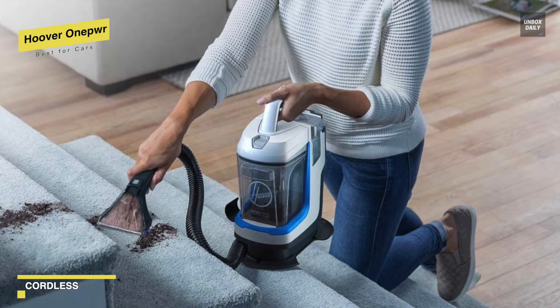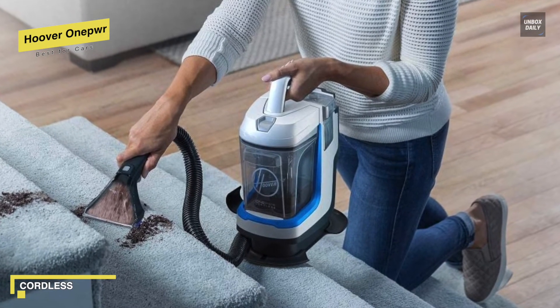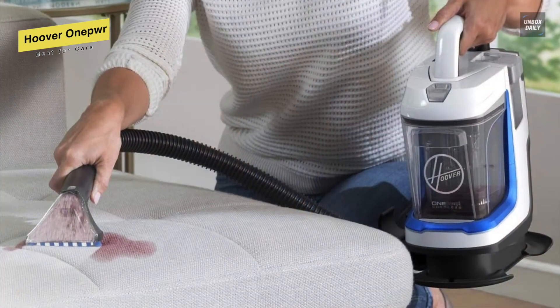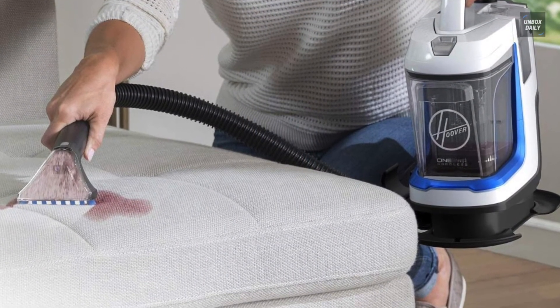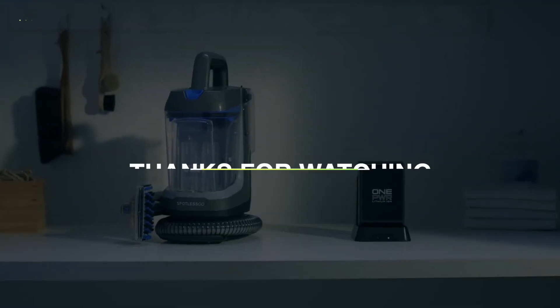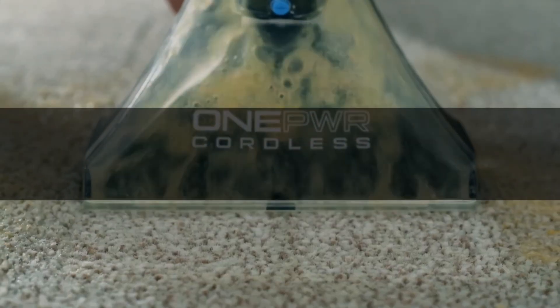Finally, for the battery, it includes removable and rechargeable One Power batteries, compatible with all One Power products, providing fade-free power and performance without the need for a cord. Thank you for watching. If you like this video and want to hear more from us, please subscribe to our channel and hit the bell icon to get notified of our new videos.